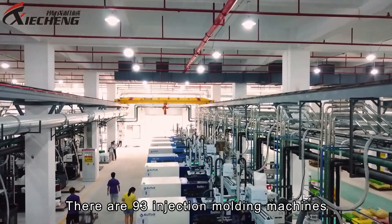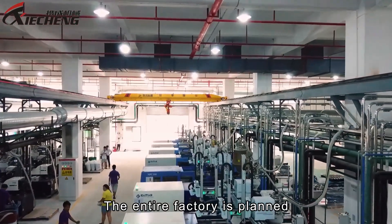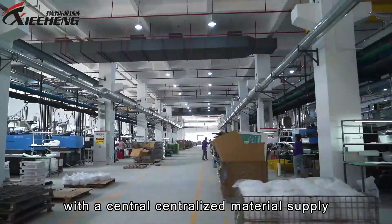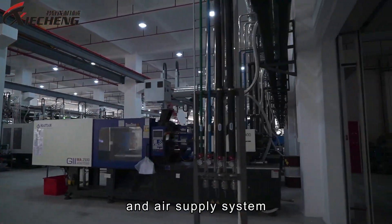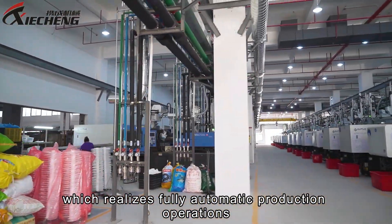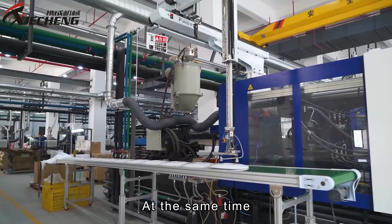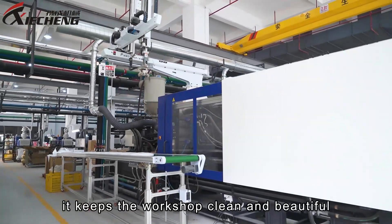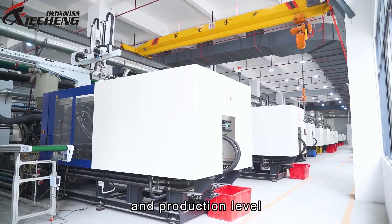There are 93 injection moulding machines in the injection moulding workshop. The entire factory is planned with centralised material supply, water supply, power supply, and air supply systems, which realises fully automatic production operations and greatly improves production efficiency, while keeping the workshop clean and improving the factory's management and production level.